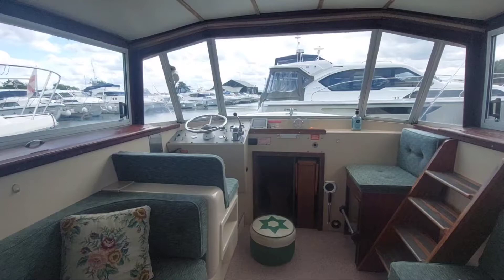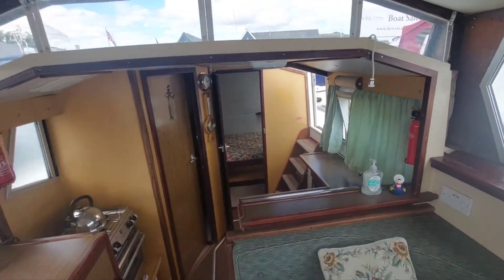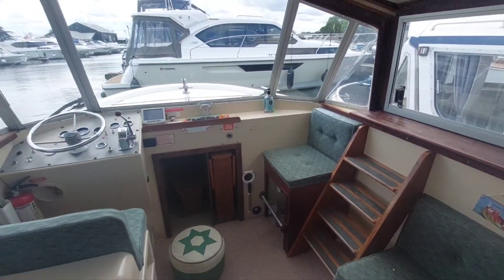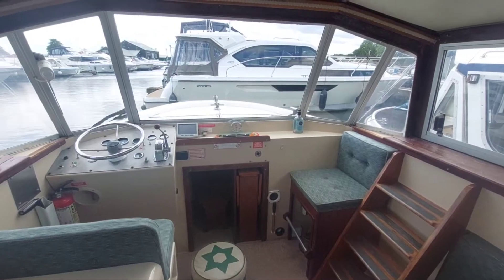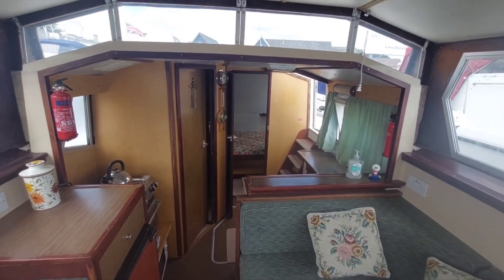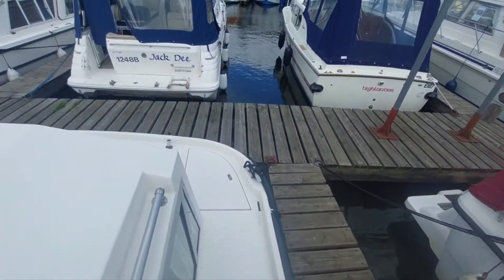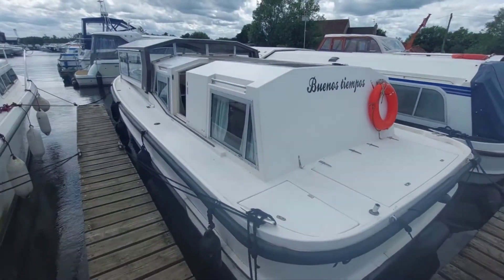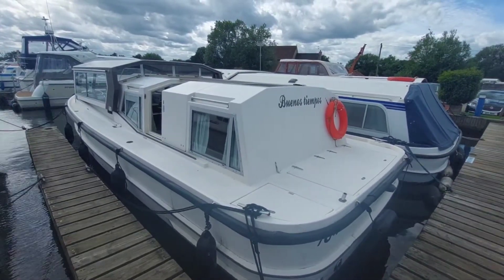Just a quick look around before I leave the boat - what I wanted to convey today is a sense of space, openness, and practicality, and the general sort of nice feeling that this boat has. She's called Buenos Tiempos, which means 'good times' - at least it does in Spanish - and I hope I've been able to show you that she's actually a very attractive boat.